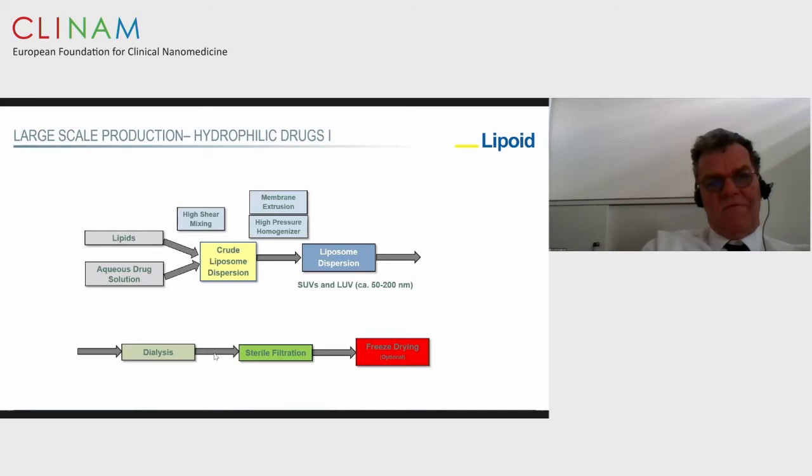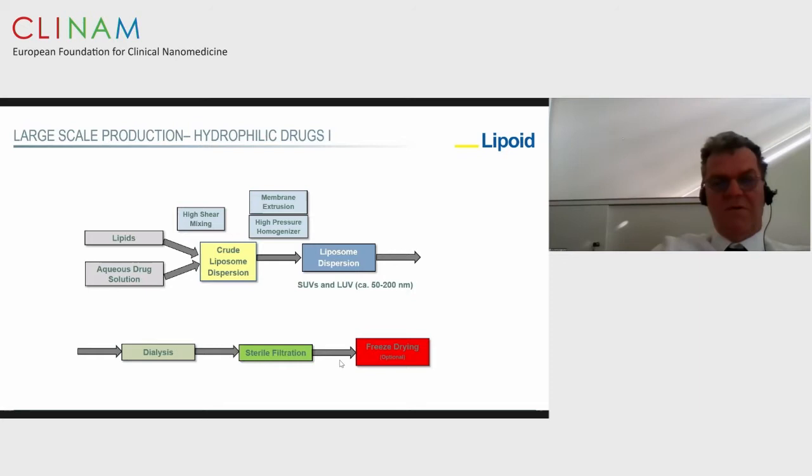I will now inform you about many production options for producing liposomes at GMP large scale, derived from patent and scientific literature. The classical production of incorporating hydrophilic drugs is to mix a solution of the drug with a dry lipids mix, using high shear to make a crude liposome dispersion. You can further downsize the liposomes to make them sterile-filterable, getting SUVs with 50 to 200 nanometer particle size. Then you remove non-encapsulated water-soluble drug by dialysis, perform sterile filtration, and when needed, freeze-dry.